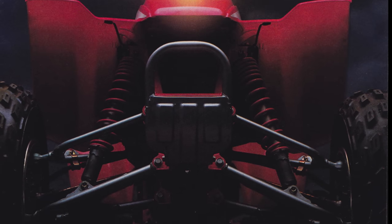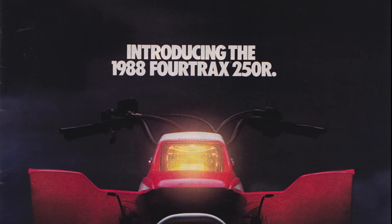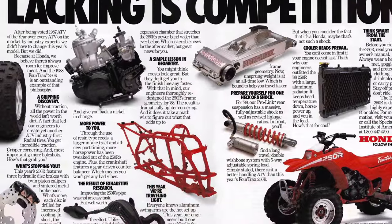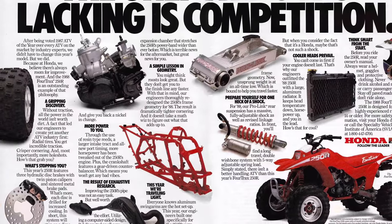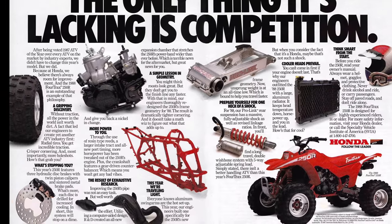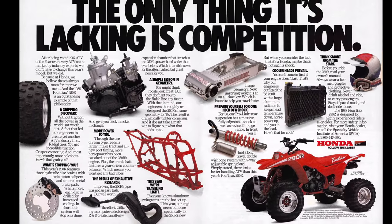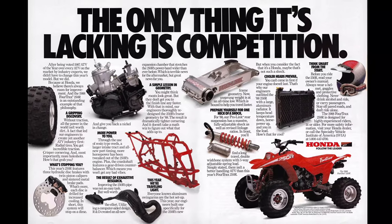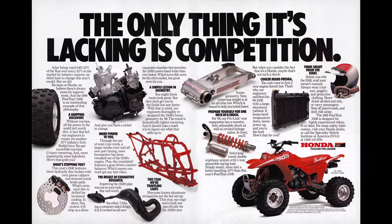For 1988, we get the first major redesign of the four-tracks 250R — pretty much all new from the ground up. There's an all-new frame with different geometry and an all-new swing arm. The first swing arm in 86 and 87 was a steel unit; for 1988, you get an all-new aluminum one that is one inch shorter. The one complaint about handling on the first 250R was its propensity to spin out in turns — the wheelbase was a little long for motocross use — and Honda took that to heart and shortened the wheelbase by an inch to improve handling.